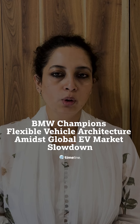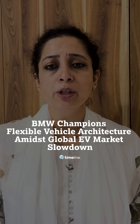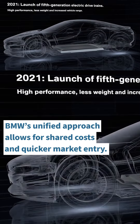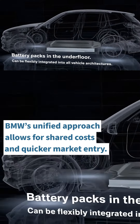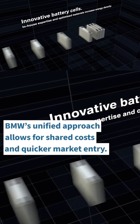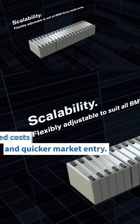Amid a global slowdown in EV sales, BMW's flexible vehicle architecture — supporting both internal combustion engine and electric powertrains — is proving to be a strategic advantage. Unlike some competitors, BMW's approach allows for quicker optimization and quicker market adaptability. While other premium carmakers like Mercedes-Benz and Audi have developed separate platforms for ICE and EVs, BMW's unified approach, seen in models like the X1 and 5 Series, allows for shared cost and quicker market entry.